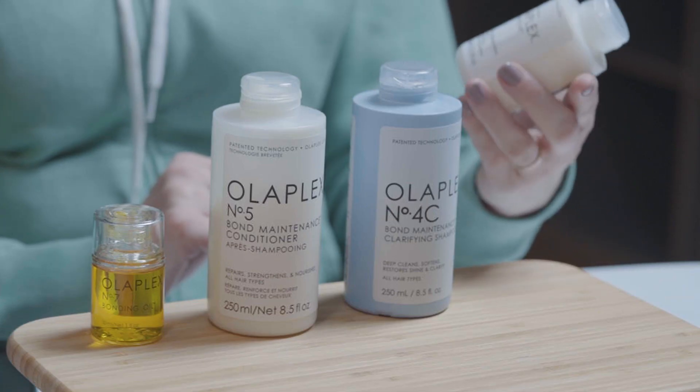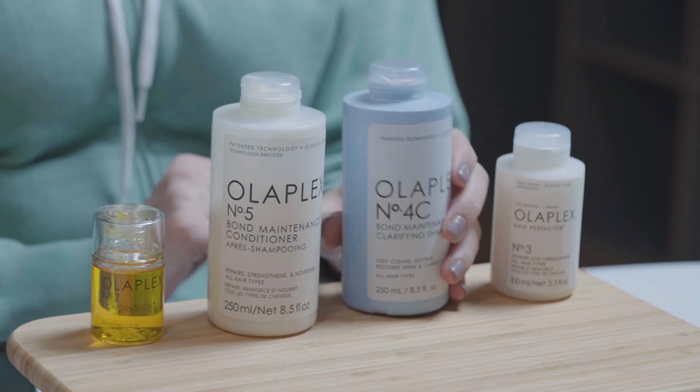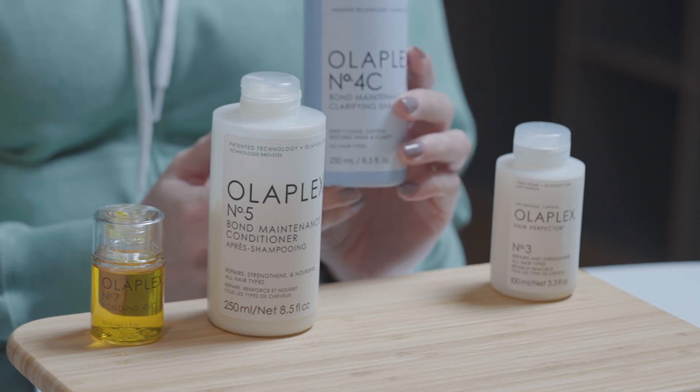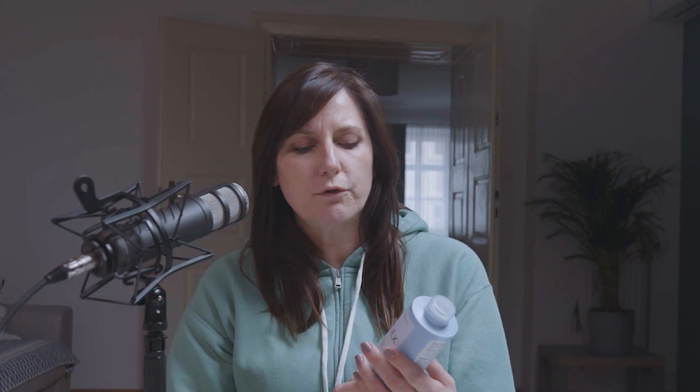Researching the Olaplex webpage, I saw that they have a lot of products, they are numbered which is great, so I could go through each number. For home usage they are available from zero to nine — one and two are reserved for the salon. I decided that four of their products might work for me. First is the hair perfecter, called number three. Then I had to choose a shampoo; from the options they have three types: number four which is normal, and number 4C which is the bond maintenance clarifying shampoo.